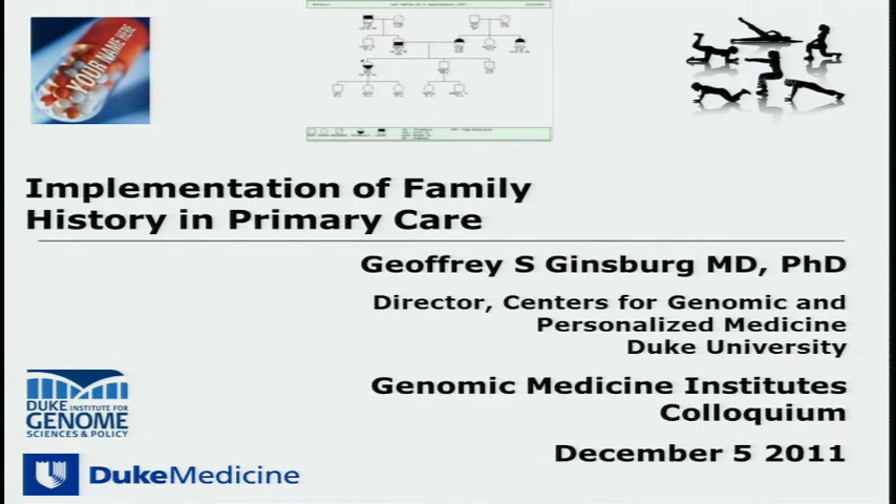I've been asked by the committee to talk about a family history implementation program, for obvious reasons. It's not done often, and it's often not done well. To quote a famous leader of ours, Karis Ng, it's the best kept secret in health care — family history.